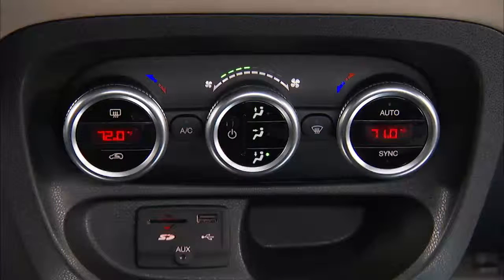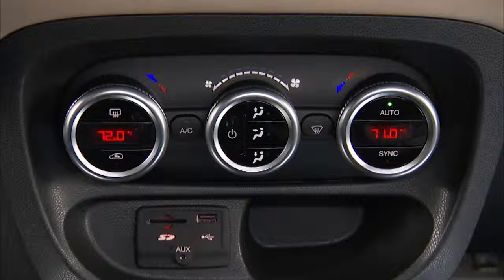Operation of the system is quite simple. Just push the auto button, then dial in the temperature you would like the system to maintain by rotating the temperature control. Once the comfort level is selected, the system will maintain that level automatically using the heating and air conditioning systems.